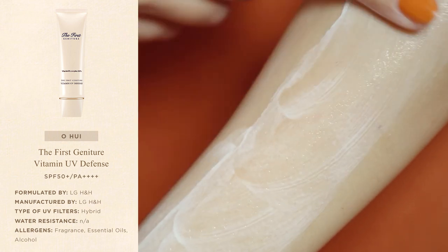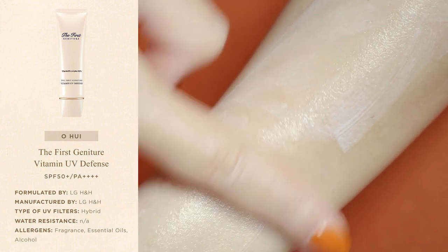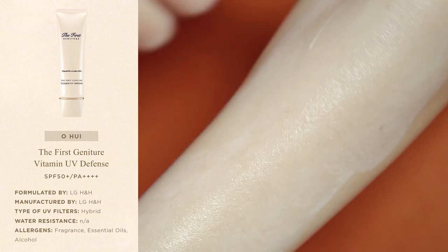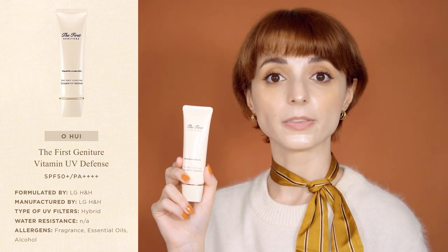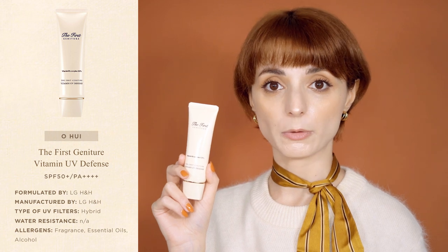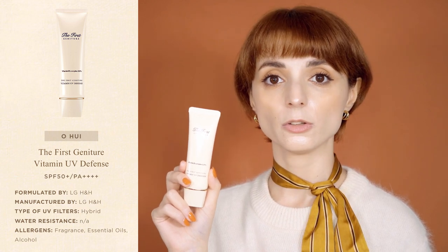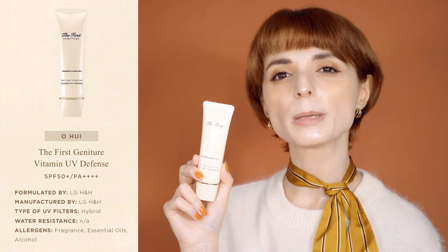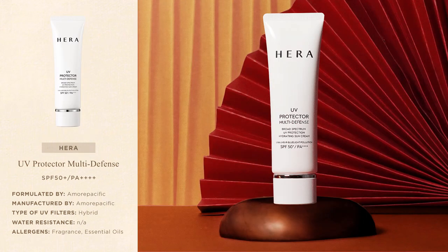The Vitamin UV Defense is a hybrid sunscreen that combines organic and inorganic UV filters, but despite this it's completely transparent from the first application. Compared to the Belif sunscreen, the finish feels a little less moisturizing and the formula feels overall thinner. The sunscreen contains fragrance — a beautiful sage fragrance that feels very relaxing as you apply the product. Compared to the other sunscreens in this video, the fragrance is a little more noticeable but not overbearing.